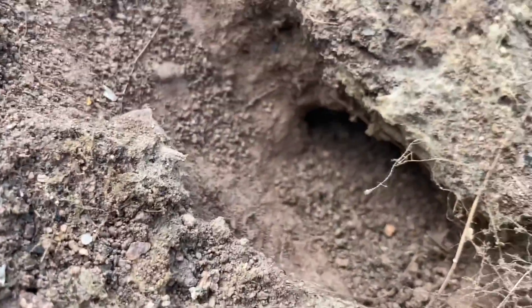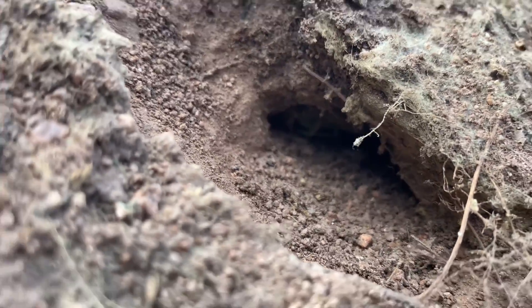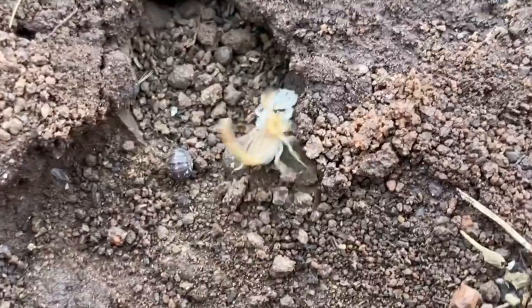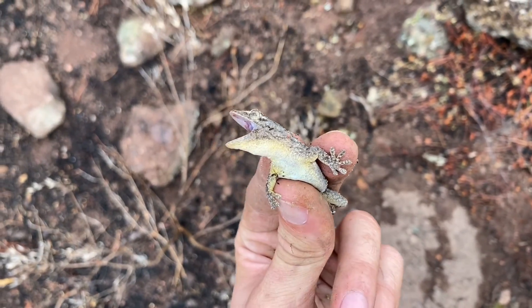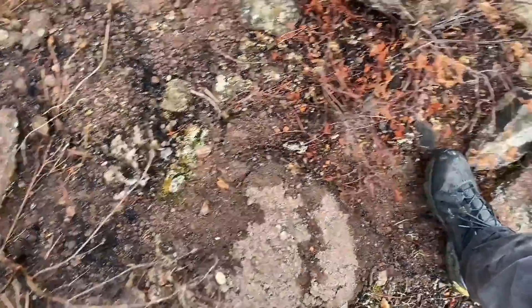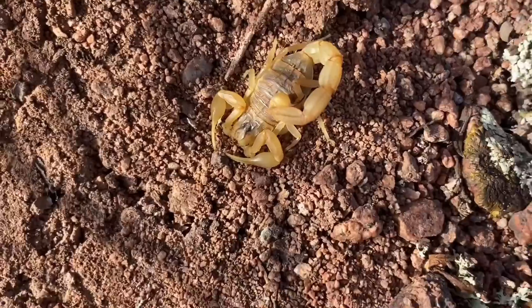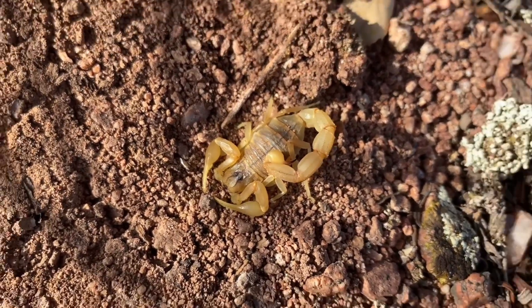Here we have another Buthus occitanus — this one actually has a good burrow that goes back; you can see the end of it though, the legs poking out. This one is really small — the smallest one I've seen all day. Moorish gecko here trying to bite me — I went under this rock. Seems to be a lot of them out here, which is quite unsurprising.